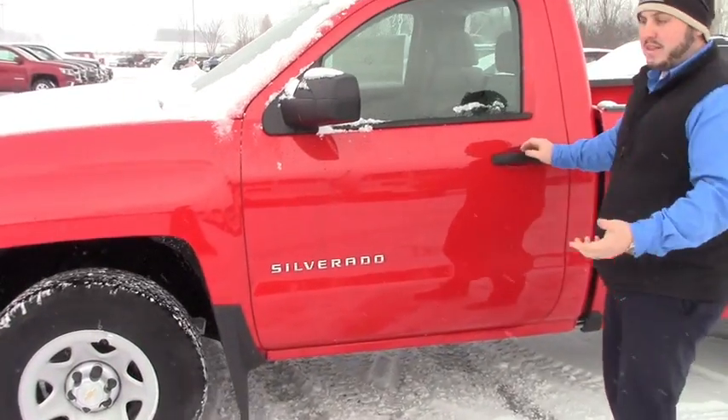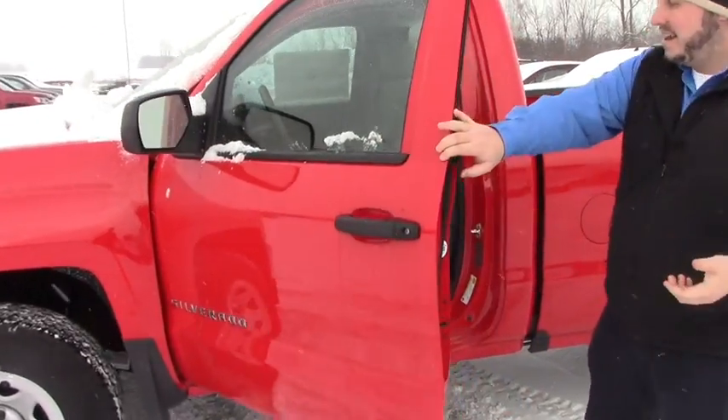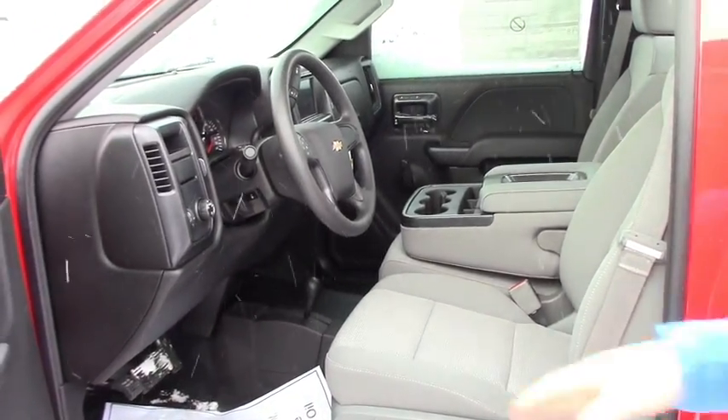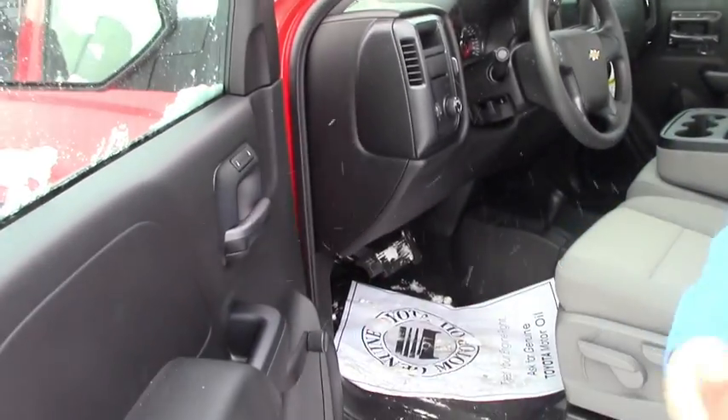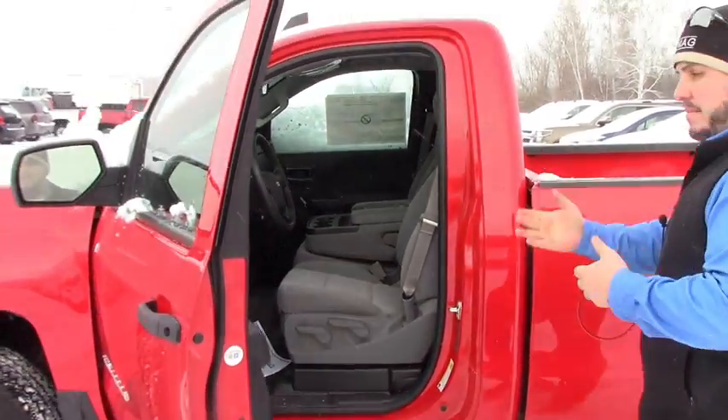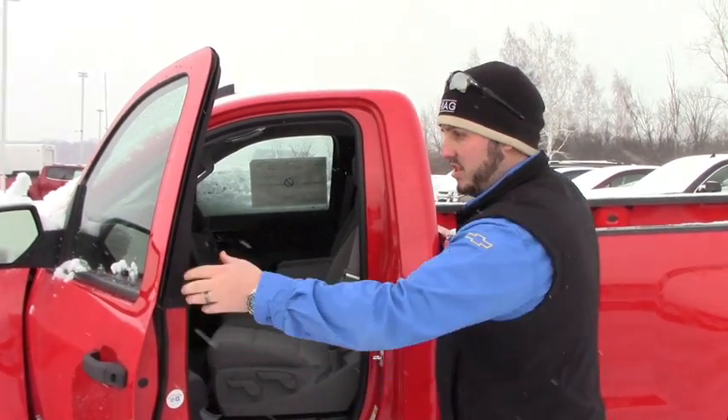Like I said, 5.3 liter V8 in this one. It doesn't have all the bells and whistles — you know, exactly how you like it. Four wheel drive on the floor, power locks but manual windows, so as little to go wrong as possible. It does have cruise control and Bluetooth, which is good for your drivers.